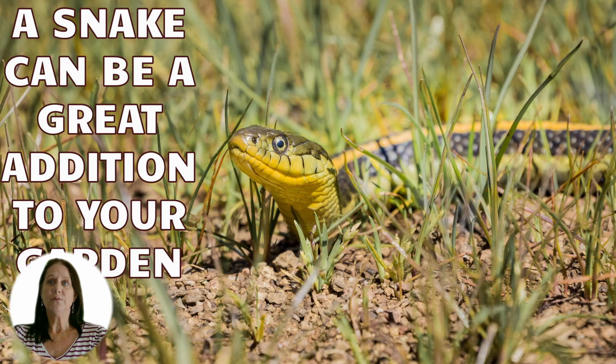If you do have a snake and it's non-venomous, it could be a great addition to your garden by eating insects such as crickets, cockroaches, mealworms, mice, and even rats. On the other hand, if you're someone who has an aversion to snakes, you may want them gone — venomous or not.